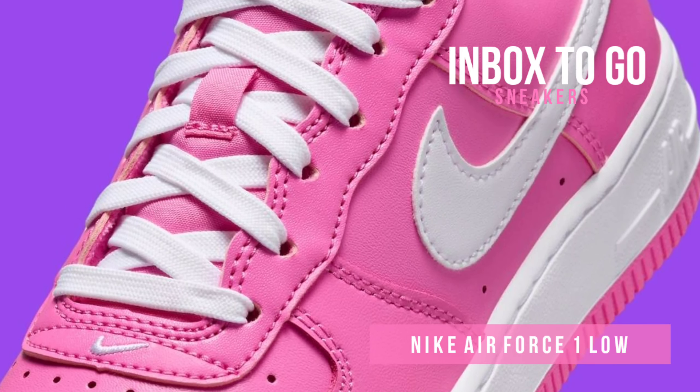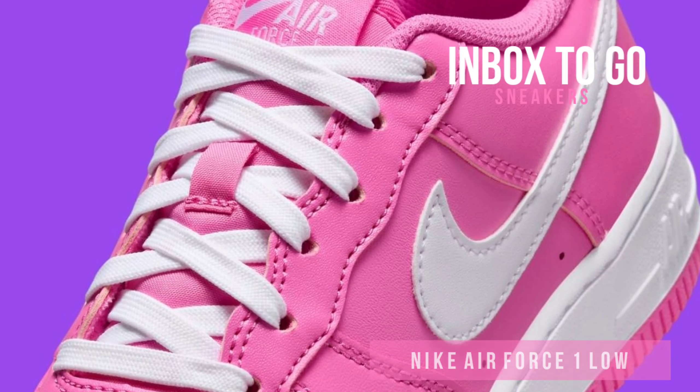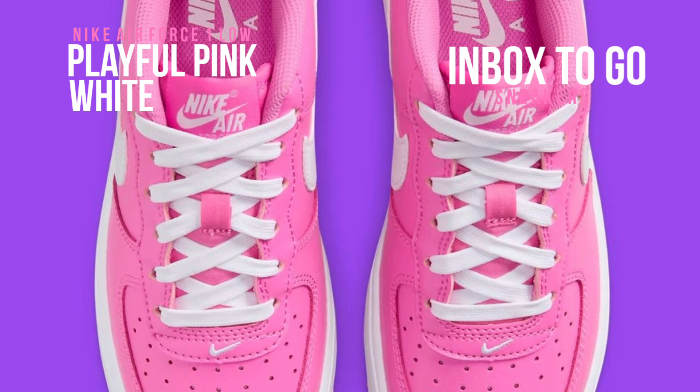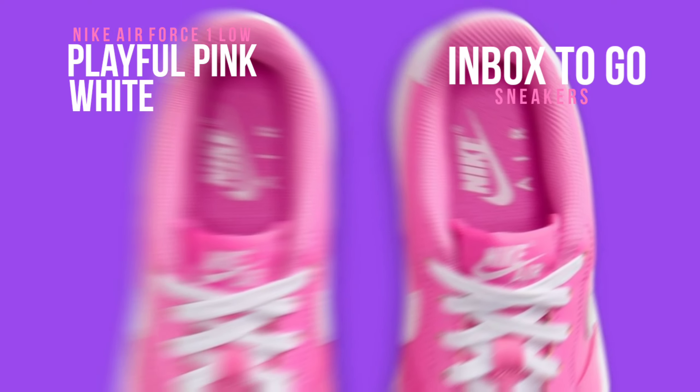Classic two-tone combinations are always in style, but Nike needs to be more careful with its color palettes as it strategically reduces production of some of its most iconic models, including the adored Air Force One.